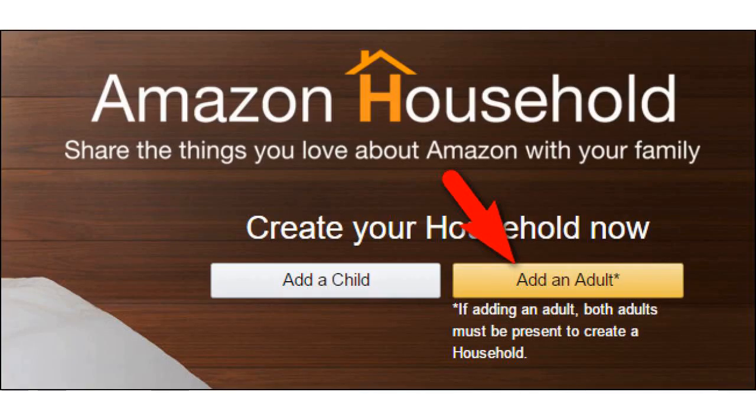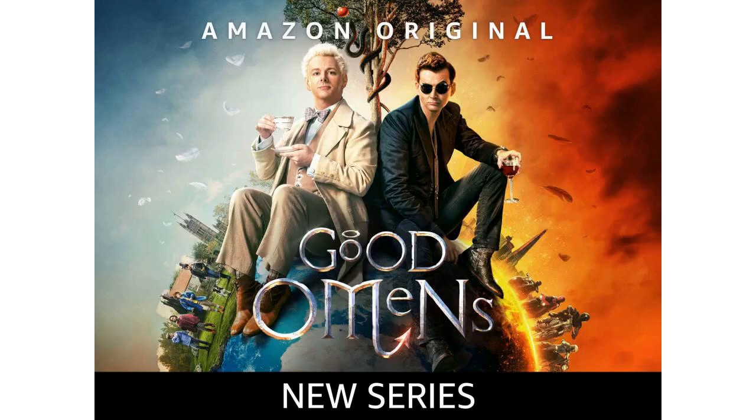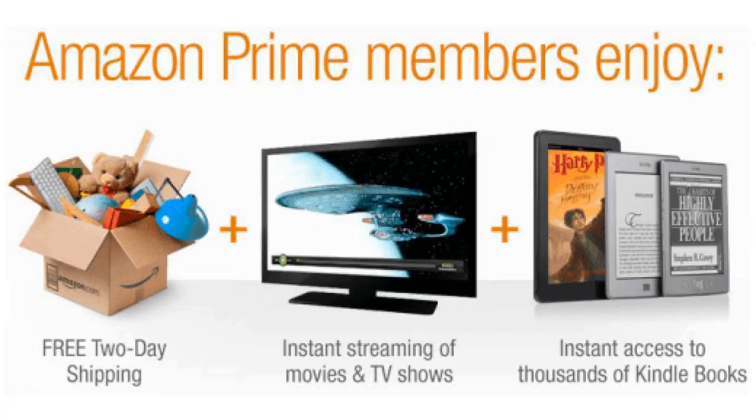To set up an Amazon Household, in the Amazon mobile app, just go to your Amazon account page.